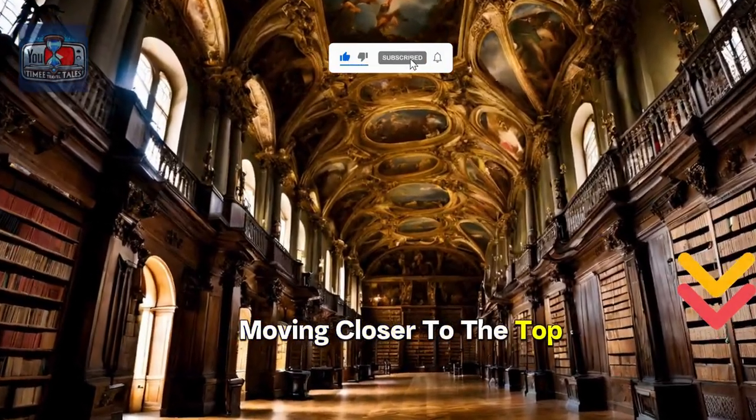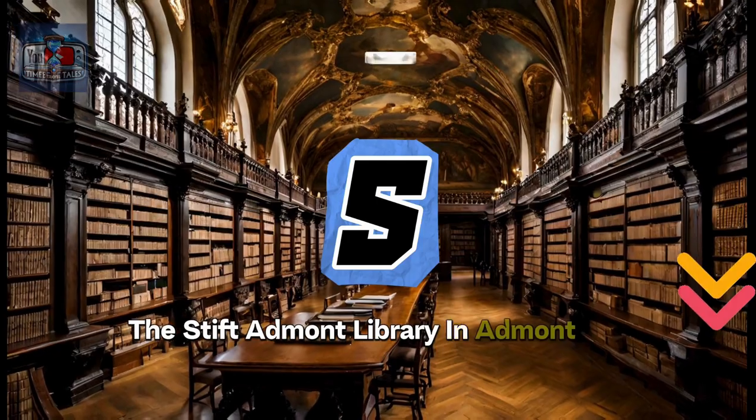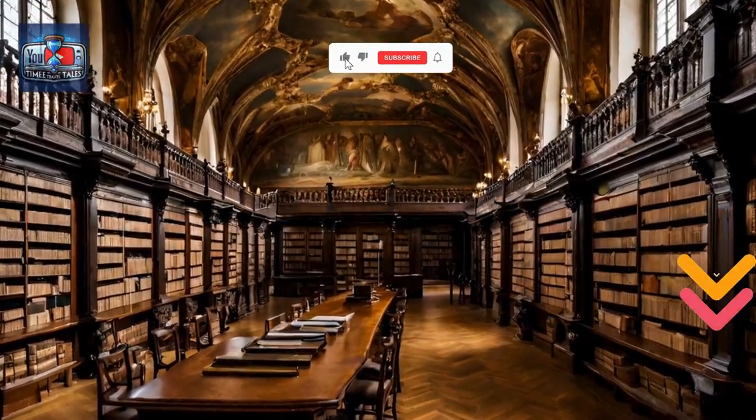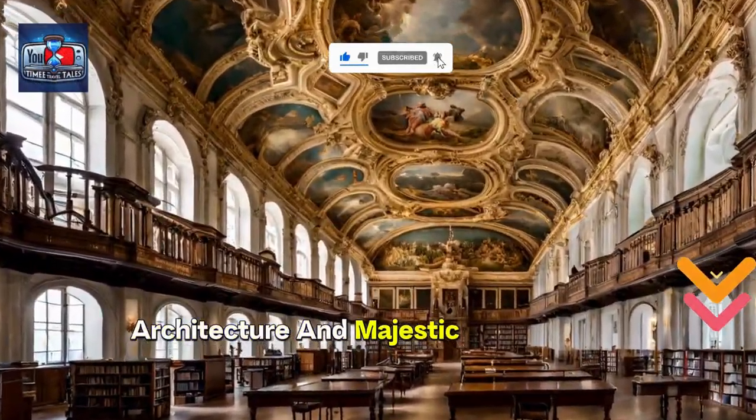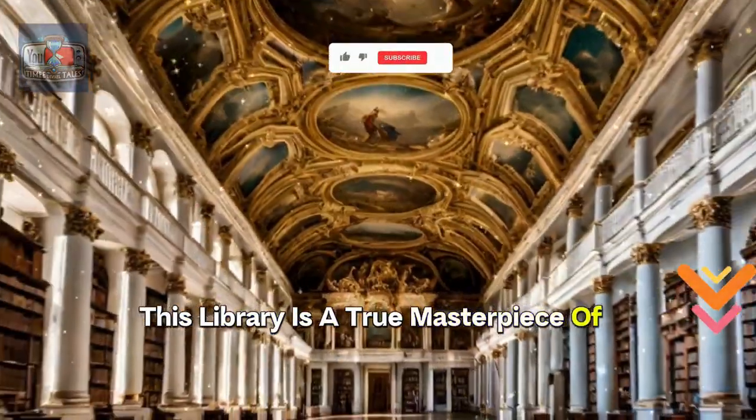Moving closer to the top, we arrive at number 5, the Stift-Admont Library in Admont, Austria. Known for its awe-inspiring architecture and majestic ceiling frescoes, this library is a true masterpiece of the Baroque era.